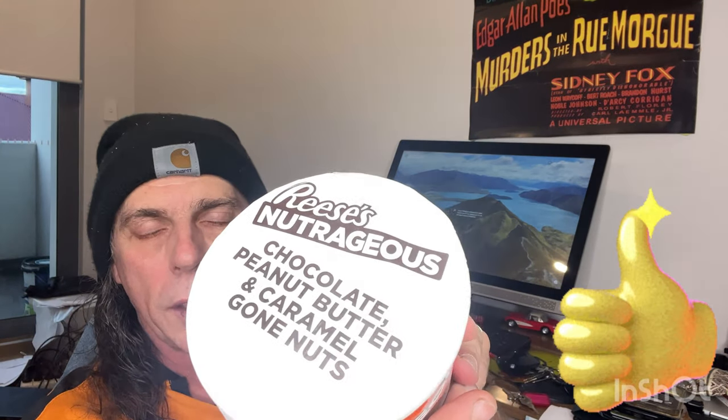It's sealed. Chocolate, peanut butter, caramel, and gone nuts — okay, let's open it up and peel it off.